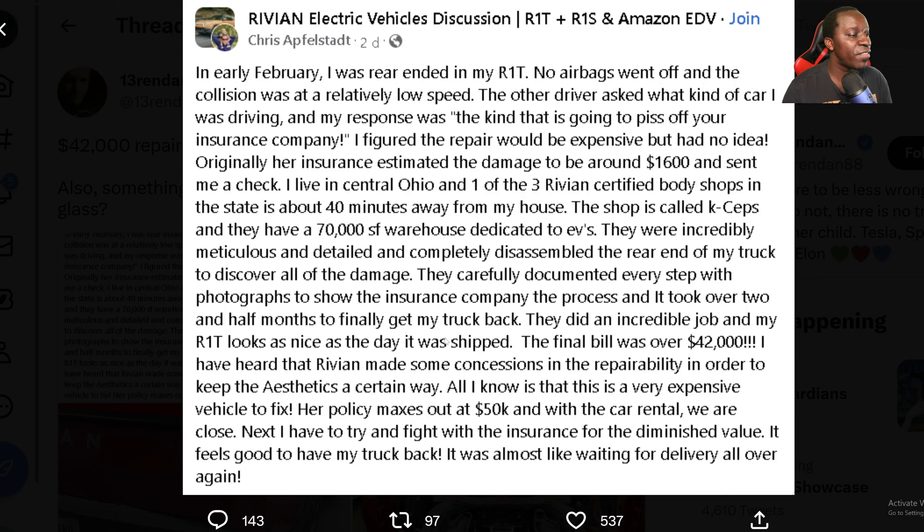The final bill was over $42,000. I have heard that Rivian made some concessions in repairability in order to keep the aesthetics a certain way, and all I know is that this is a very expensive vehicle to fix. Her policy maxed out at $50,000; with the car rental we are close. Next I have to try to fight the insurance for diminished value. It feels good to have my truck back — it's almost like waiting for delivery all over again. $42,000.